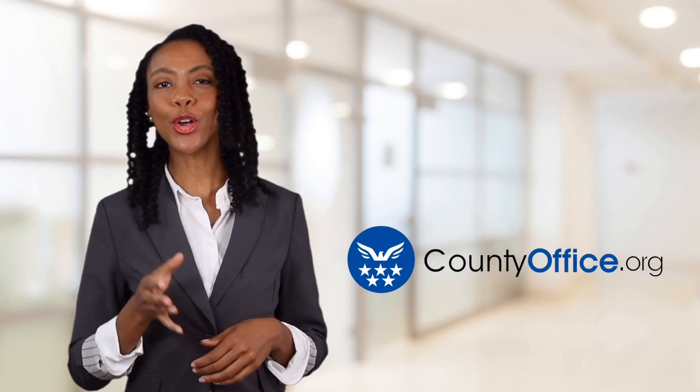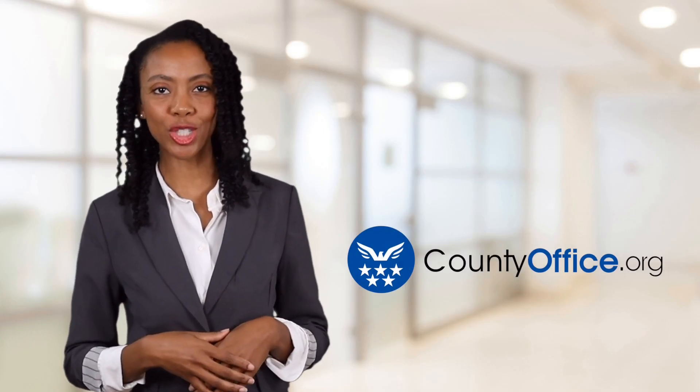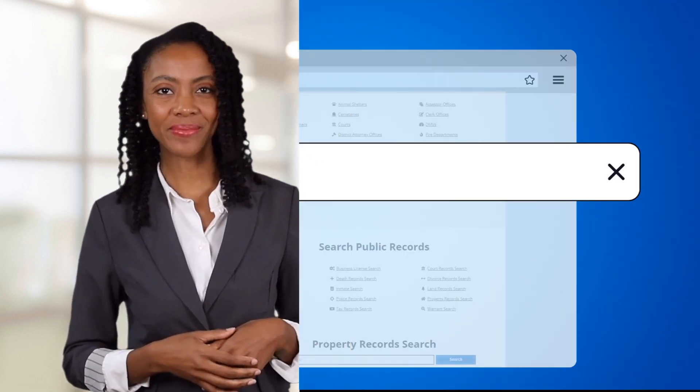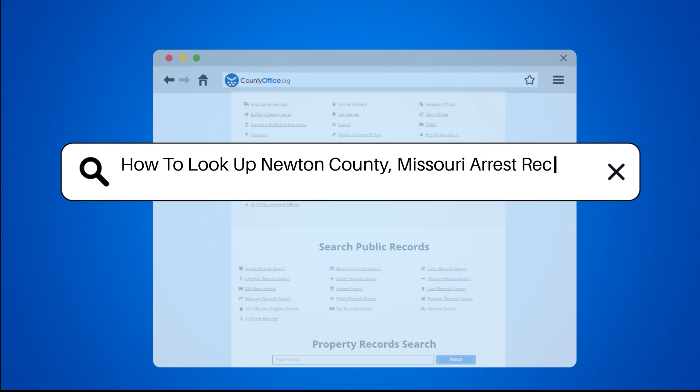Welcome to County Office, your ultimate guide to local government services and public records. Let's get started. How to look up Newton County, Missouri arrest records?